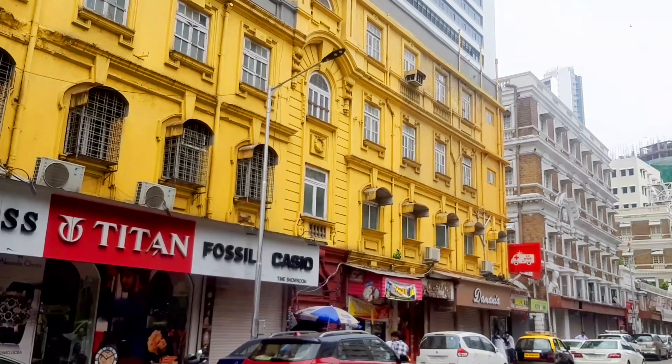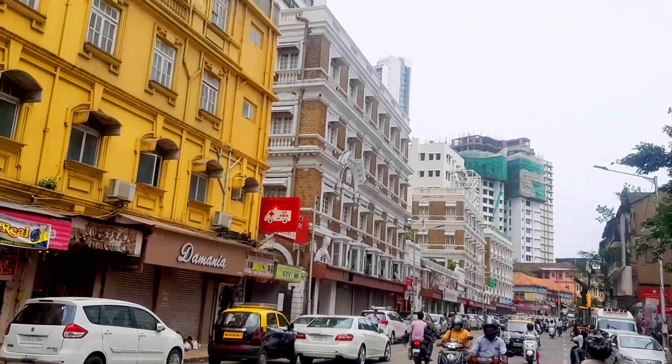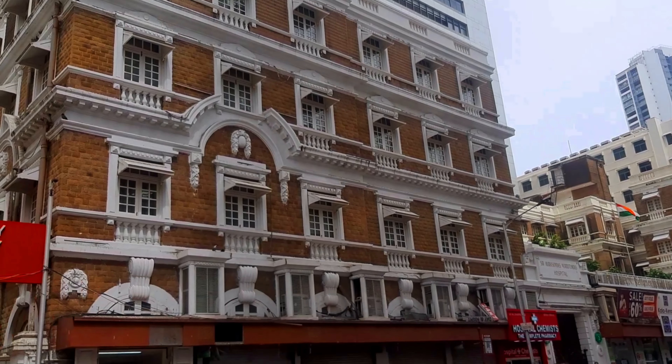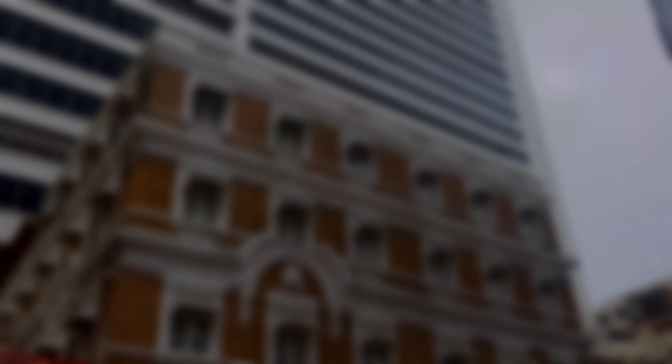Now here you will definitely enjoy the shots. I hope you can see the Girgaon chawl — how it looks and how the actual people of Mumbai live here. Do enjoy this shot, guys.